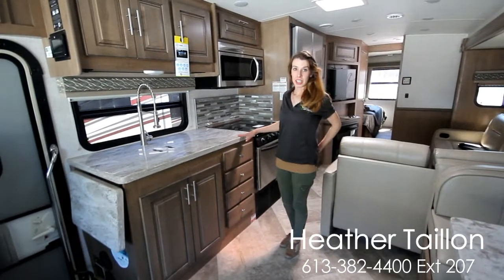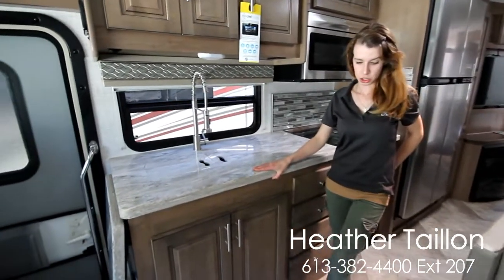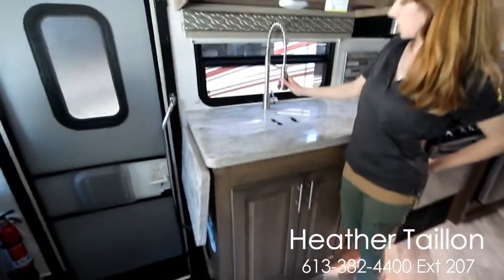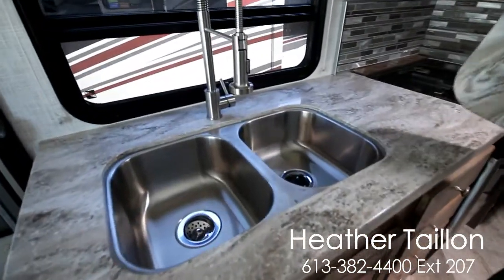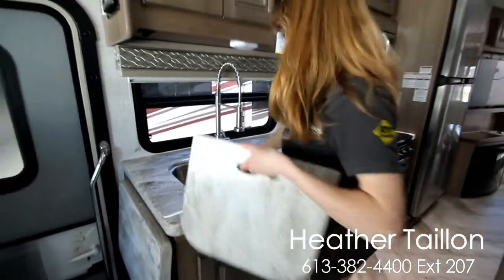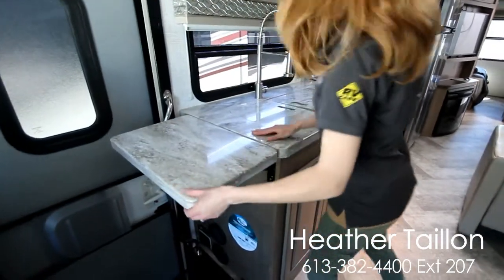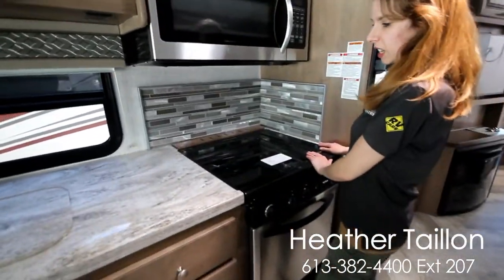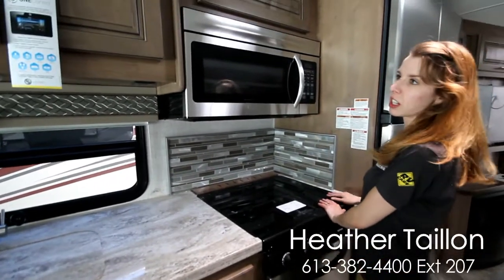Here we are in the residential kitchen. You have a full one-piece Corian countertop, Shaw residential vinyl flooring, a residential faucet sprayer, and a nice double two deep-seated sink. We've got a countertop extension at the end here as well as a flush mount glass-covered stove, giving you a lot of extra counter space for all your cooking, as well as a convection microwave.